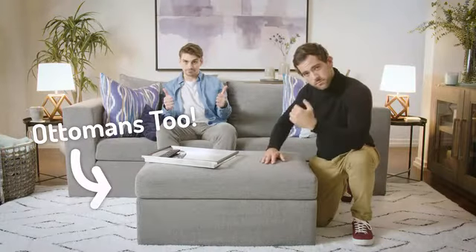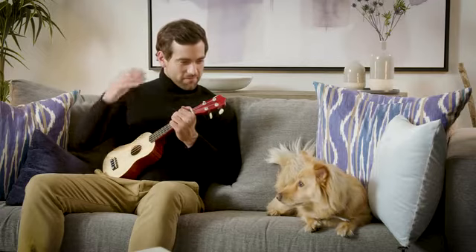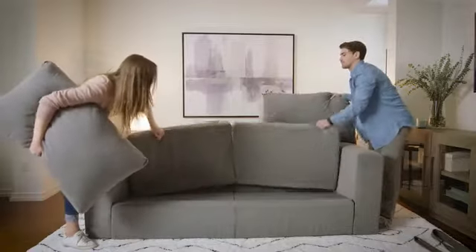And thanks to the superior quality, Elephant in a Box is designed to last and stick by your side through life's transitions — just like man's best friend. And when it comes time to move, you can disassemble the couch with ease and take it with you.